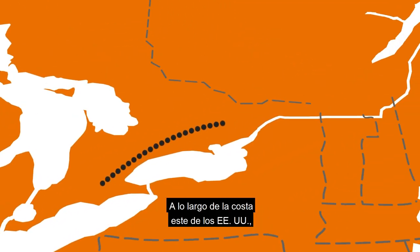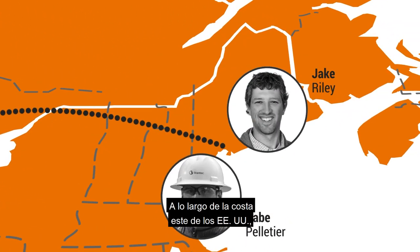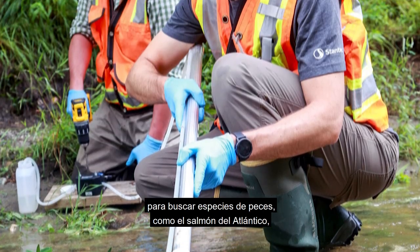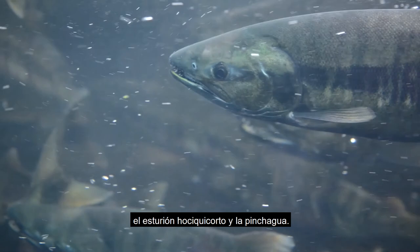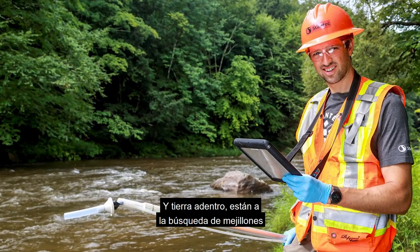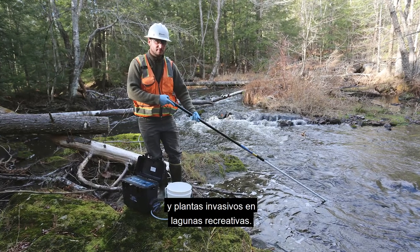Along the east coast of the United States, Jake Riley and Gabe Pelletier are using eDNA to find fish species such as Atlantic salmon, short-nosed sturgeon and river herring. They also move inland to look for invasive mussels and plants in recreational lakes.